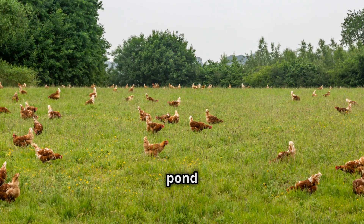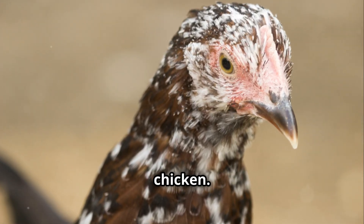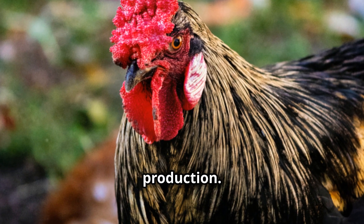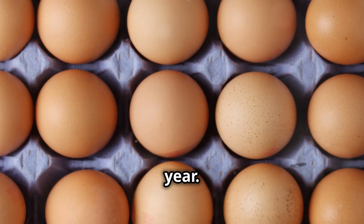Now let's hop across the pond to England, where we'll meet the elegant Sussex chicken. These birds are dual-purpose chickens — fantastic layers and great for meat production. We're talking 250 to 280 beautiful light brown eggs per year.